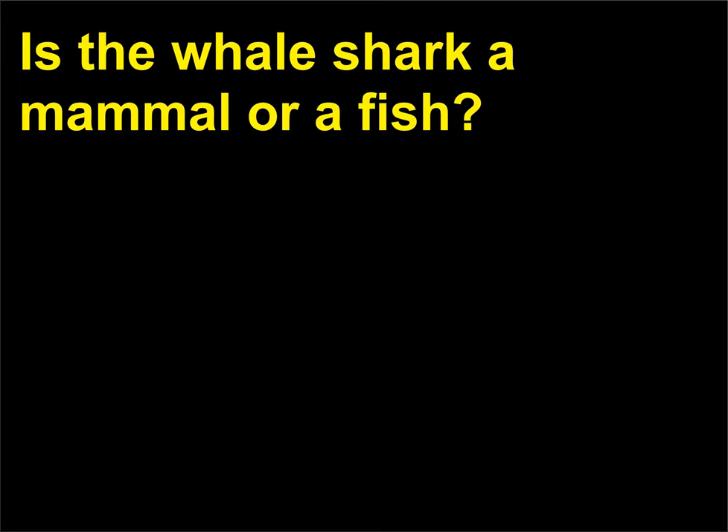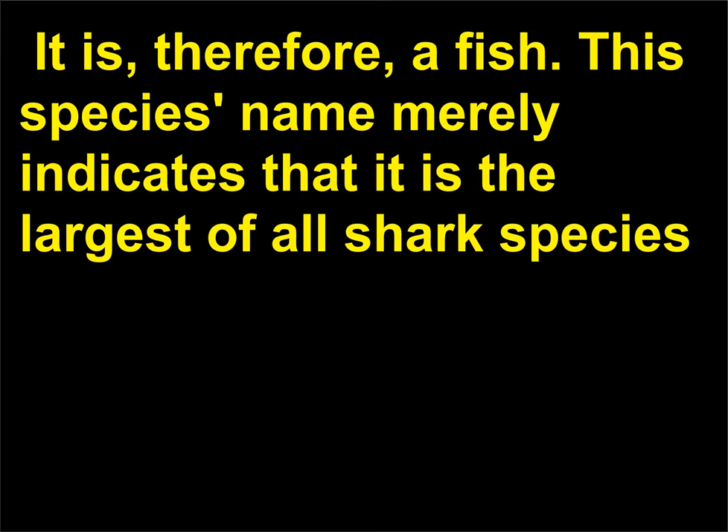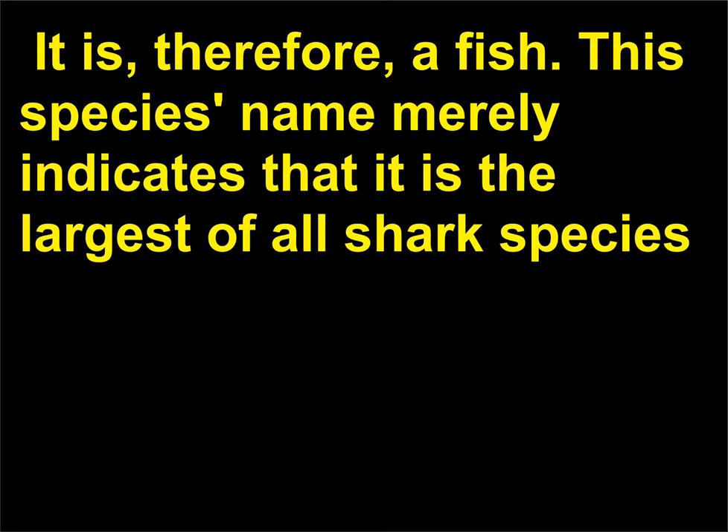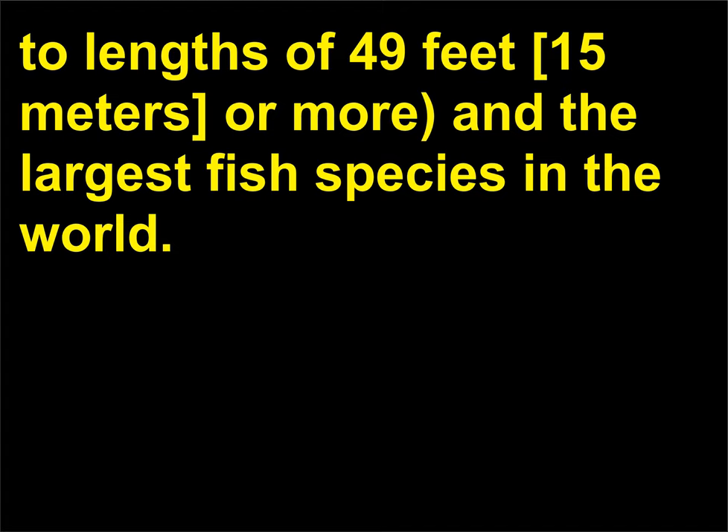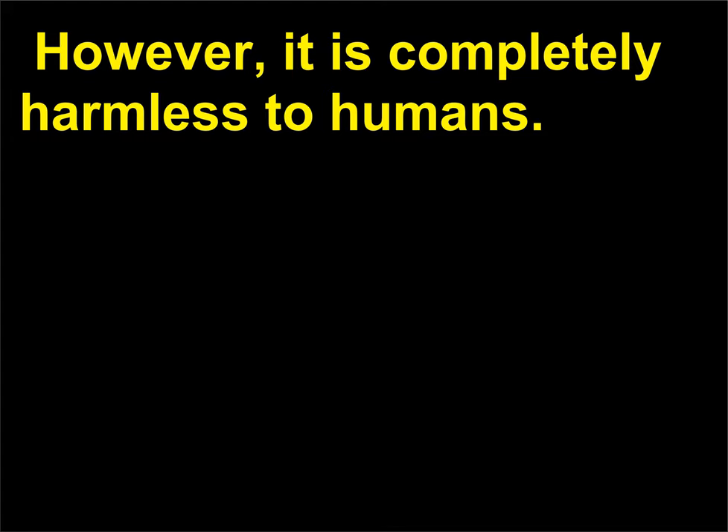Is the whale shark a mammal or a fish? The whale shark (Rhincodon typus) is a shark, not a whale — it is, therefore, a fish. This species name merely indicates that it is the largest of all shark species, weighing 40,000 pounds (18,144 kilograms) or more and growing to lengths of 49 feet (15 meters) or more, making it the largest fish species in the world. However, it is completely harmless to humans.